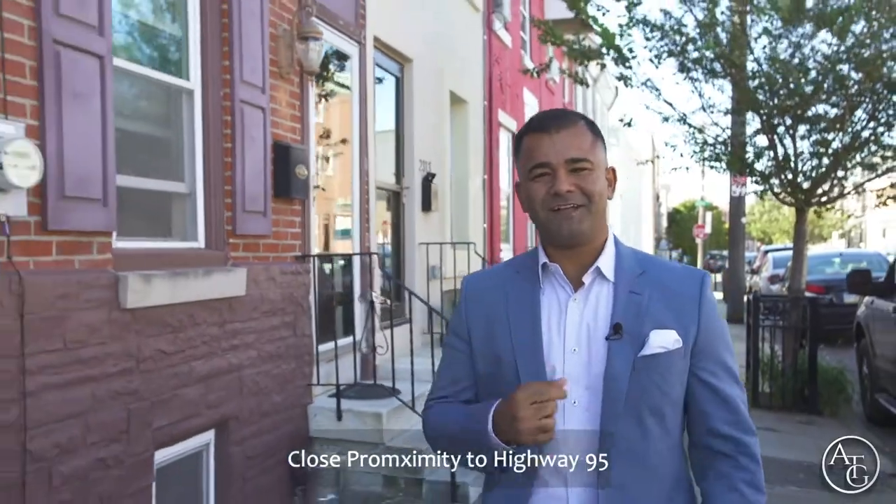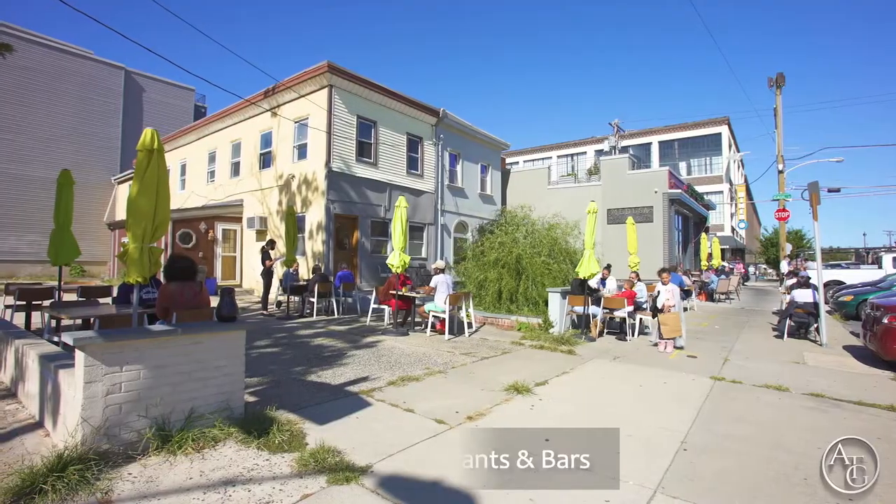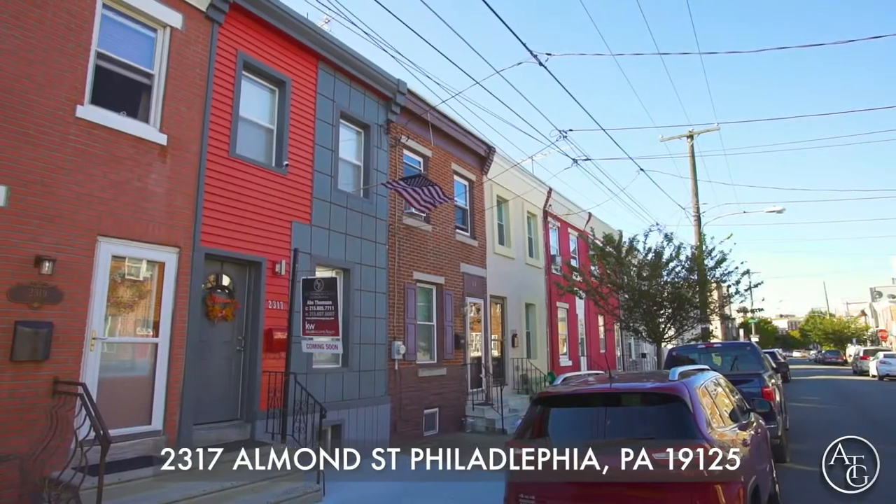Welcome to 2317 Almond Street in Fishtown, with close proximity to Highway 95, local restaurants and bars, and Frankfurt Avenue. Let's go take a look.